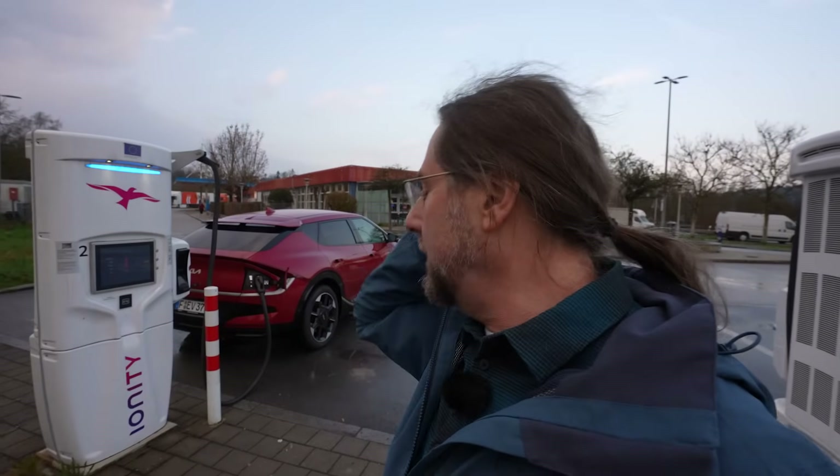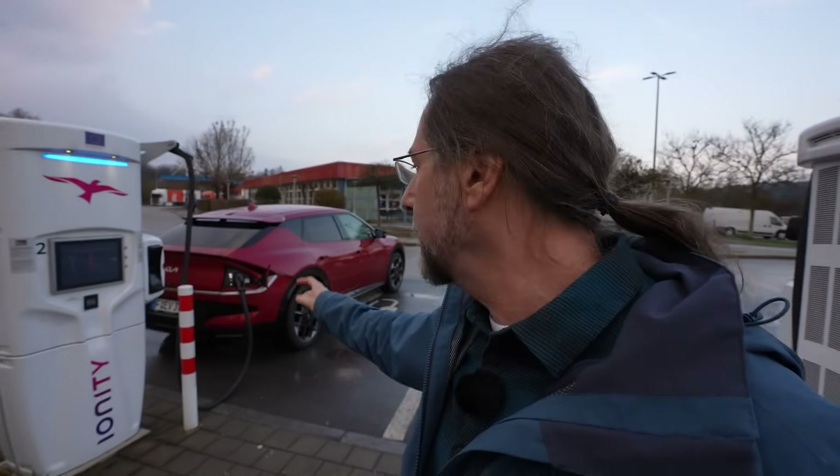This is the Kia EV6 rear-wheel drive, the new version 2025. It has a bigger battery — 84 kilowatt hours, 80 kilowatt hours usable. Rear-wheel drive with 168 kilowatts, that should be 239 horsepower.